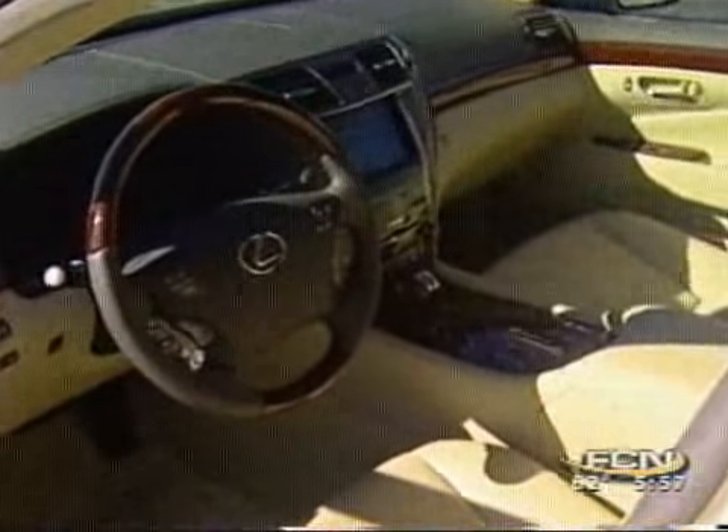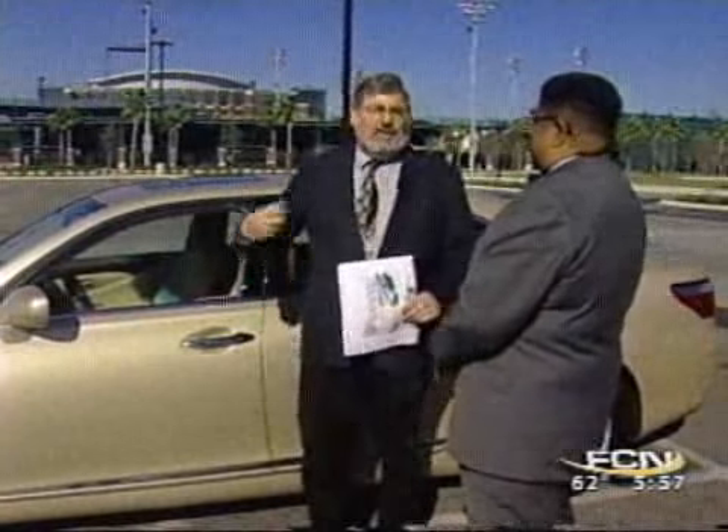Inside: stitched leather, wood, satellite navigation system, voice command system. It's got a hard drive in there to download music to, and it's got satellite radio.